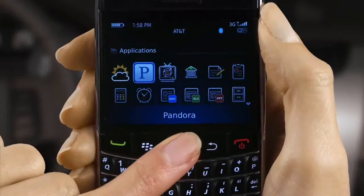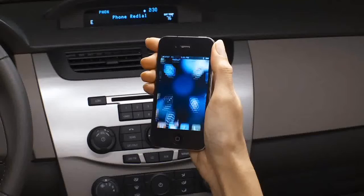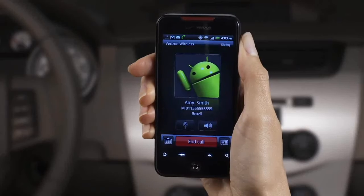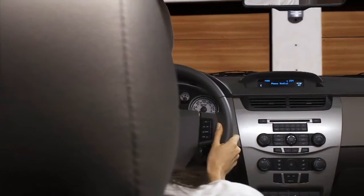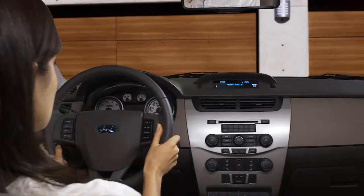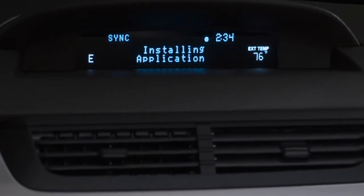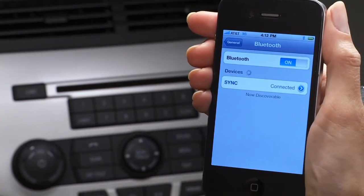Does it seem like you no sooner get yourself a brand new mobile phone and the next day the whole landscape changes? New hardware, new handsets, smartphones with unprecedented capabilities and totally new operating systems. Innovation happens faster and faster, and it's SYNC's job to keep up with it. Our technologists work with device manufacturers to embrace change as it happens. That's why it's a good idea to keep your phone and SYNC current with the latest updates.